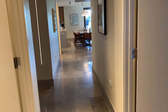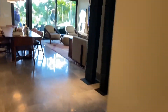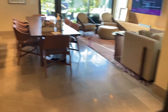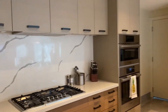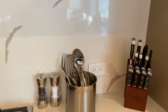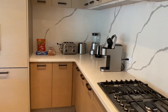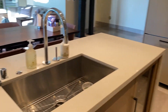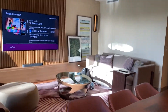Beautiful. Big. Spacious. Again, through the kitchen — look at all that stuff, like all those utensils. Toaster, blender, dishwasher, wine fridge — you name it. Welcome to Aliki 9.30.